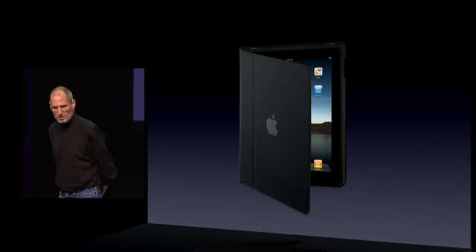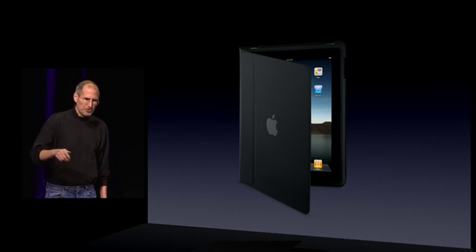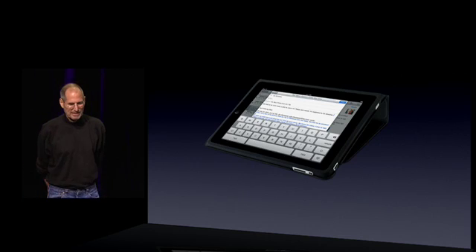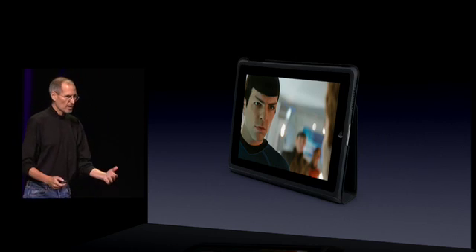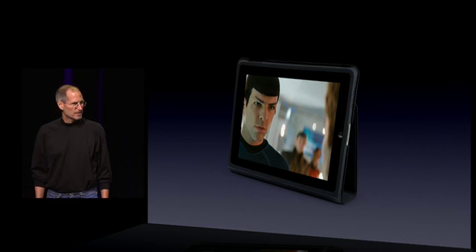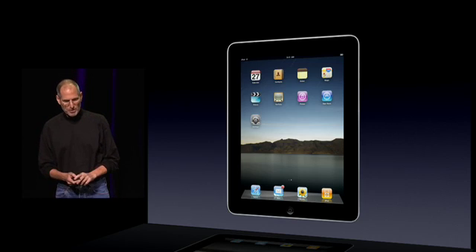Third accessory — a really nice case. It protects your iPad, but it also flips around in back of itself and is a really nice stand if you're going to do typing, and a great way to watch movies. So three accessories for the iPad.